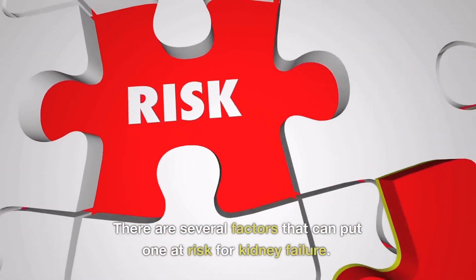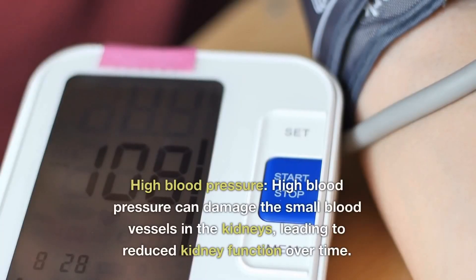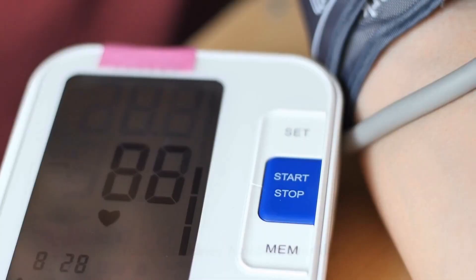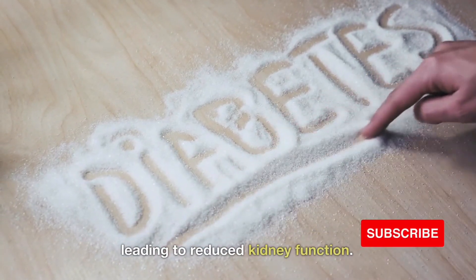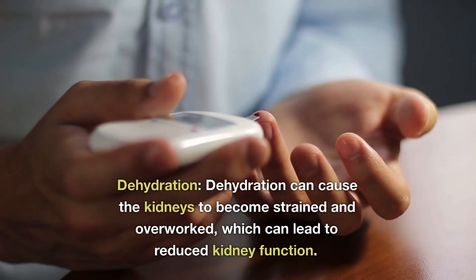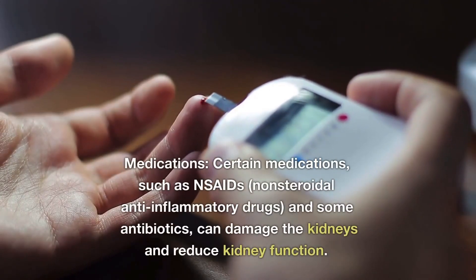There are several factors that can put you at risk for kidney failure. Here are the top 10 factors. Number one: high blood pressure — this can damage small blood vessels in the kidney, leading to reduced kidney function over time. Number two: diabetes — this can cause damage to the blood vessels in the kidney if not well controlled. Number three: dehydration — this can cause the kidney to become strained and overworked, leading to reduced kidney function over time.